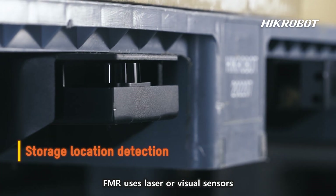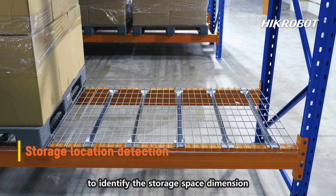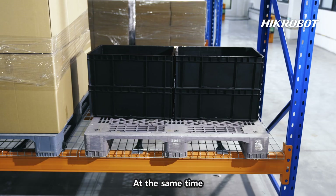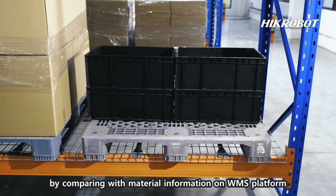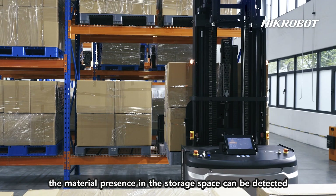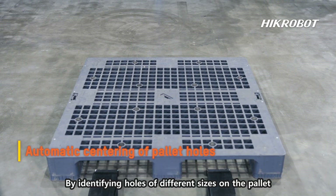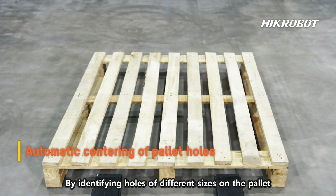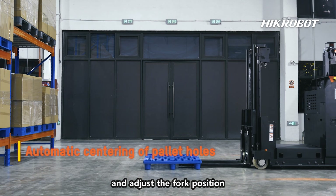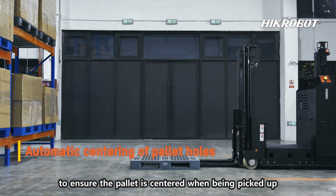FMRs use laser or visual sensors to identify the storage space dimensions and determine whether the robot is aligned with the storage space. By comparing with material information on the WMS platform, material presence in the storage space is detected by identifying holes of different sizes on the pallet. FMRs automatically find the center of the hole and adjust the fork position to ensure the pallet is centered when being picked up.